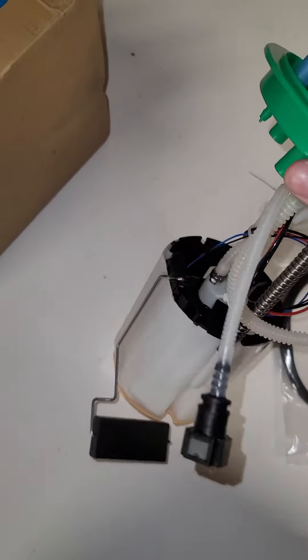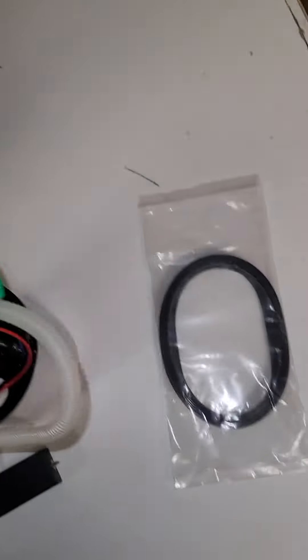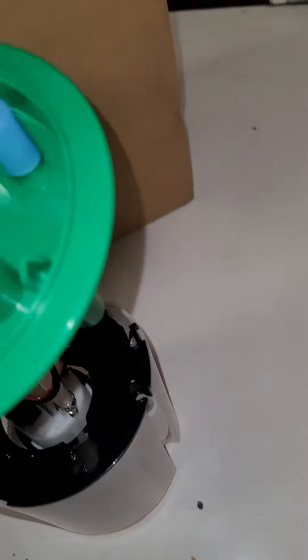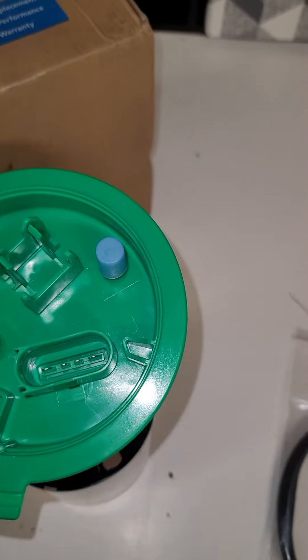The pump itself is in really good condition. It looks like it's well made and everything. And we're going to go slap this in right now and see if this will fix my issue.